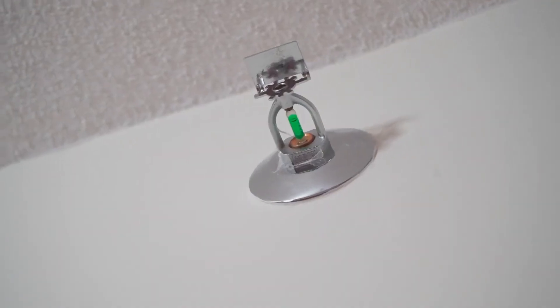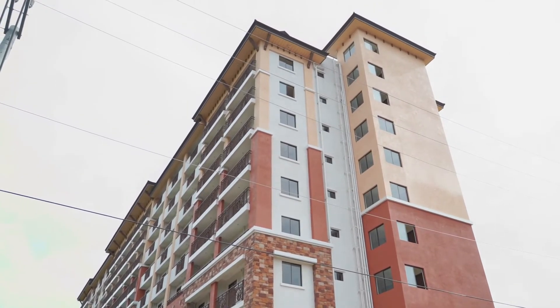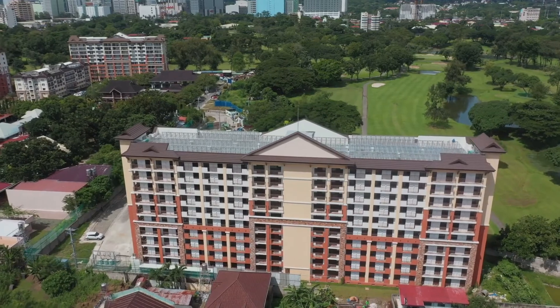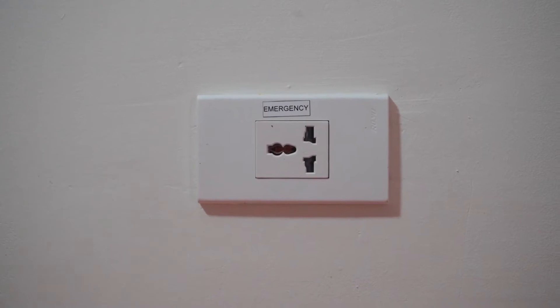All rooms have smoke detectors, fire alarms, and also sprinklers. There is a generator provided for each building that will provide emergency power to continuously operate one elevator and the emergency lights. Of course, each unit has one outlet for power and one source of light.